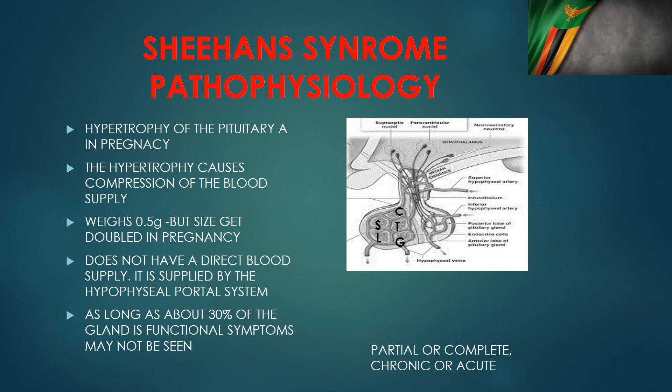The anterior pituitary contains several cell lines producing hormones: somatotrophs producing growth hormone, lactotrophs producing prolactin, corticotrophs producing adrenocorticotropic hormone, thyrotrophs producing thyroid stimulating hormone, and gonadotrophs producing follicle stimulating hormone and luteinizing hormone. The cells in highest concentration in the pituitary gland are the somatotrophs, lactotrophs, and gonadotrophs. Because of their high volume and their location on the anterior aspect — further from the blood supply — these cell lines are much more affected by reduction in blood pressure.